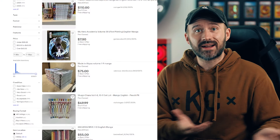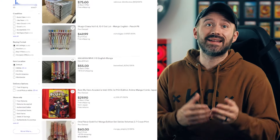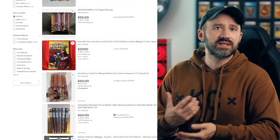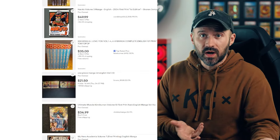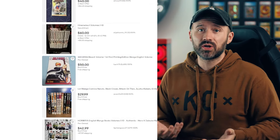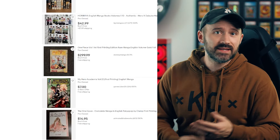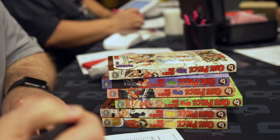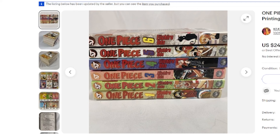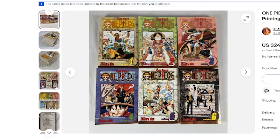Step one is you just have to find the manga you want to get graded. I didn't want to just pull anything from the shelf or use something that's heavily read. I went through eBay because I assume most of you are probably going to seek out a volume that's in near mint or mint condition, or as best as you can find. So I decided to find first edition prints of One Piece — and not just the regular covers — I wanted to find the gold foil covers.